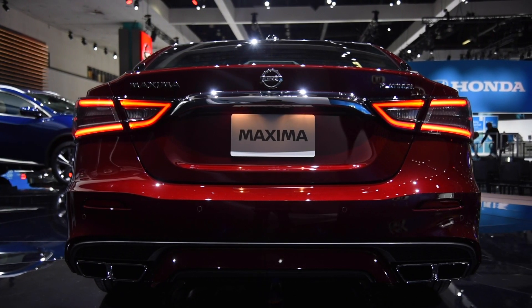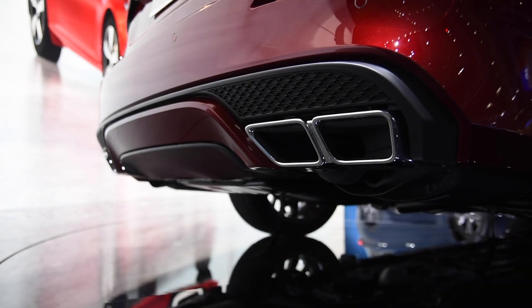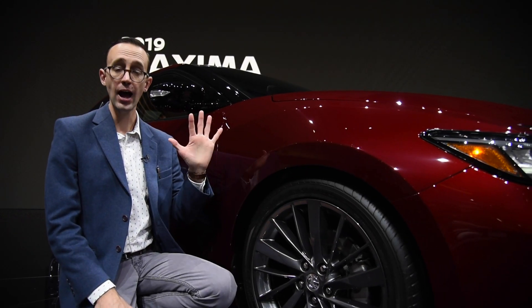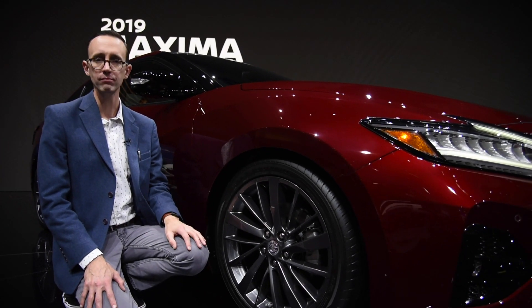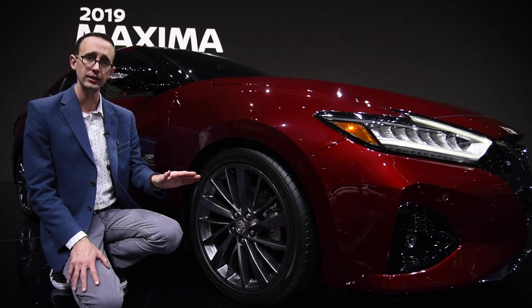Around back, the tail lights and fascia have been reworked, and there are now quad exhaust tips — an outlet for every one and a half cylinders. The new Maxima will be offered in five different trim levels, though top shelf platinum versions should be the only ones that roll on snazzy 19-inch wheels.